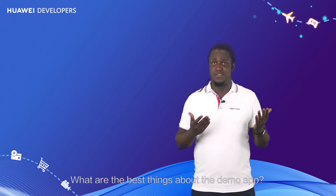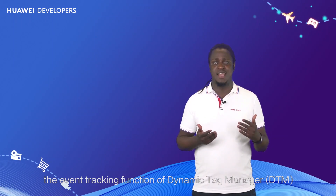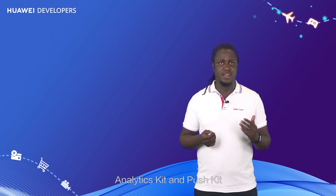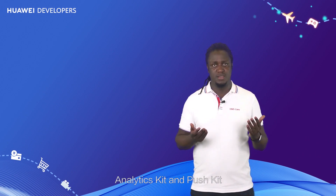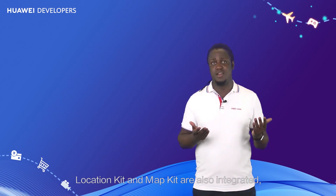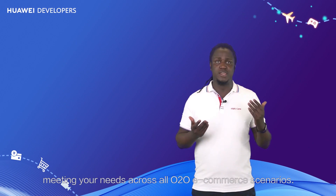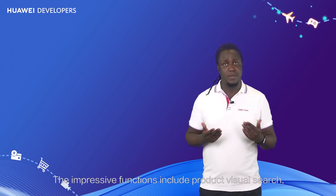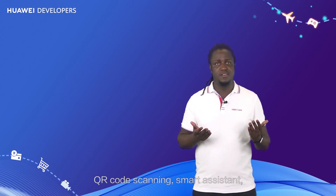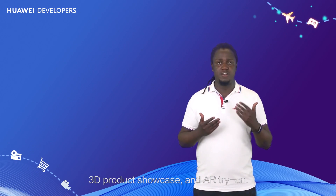What are the best things about the demo app? The event tracking function of Dynamic Tag Manager works with two other HMS Core Kits — Analytics Kit and Push Kit — to make your operations more effective. Location Kit and Map Kit are also integrated, meeting your needs across all O2O e-commerce scenarios. The impressive functions include product visual search, QR code scanning, Smart Assistant, 3D product showcase, and AR try-on.